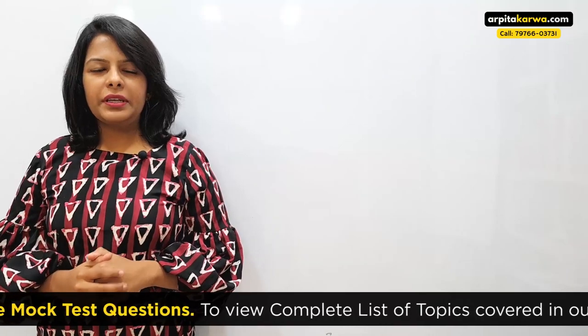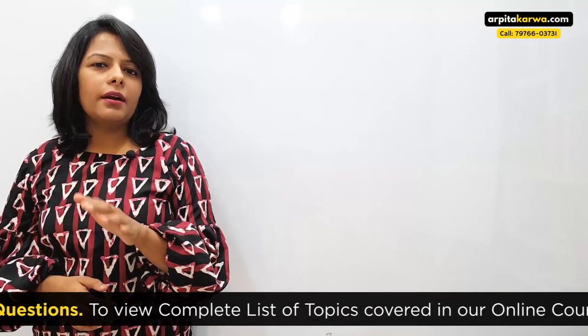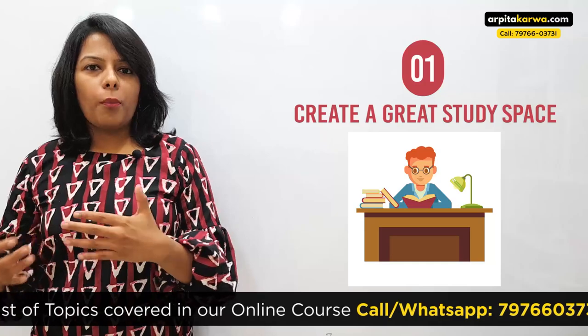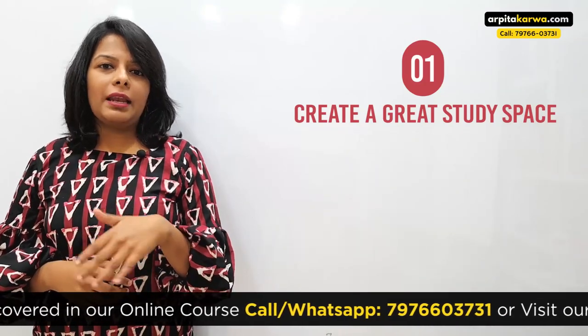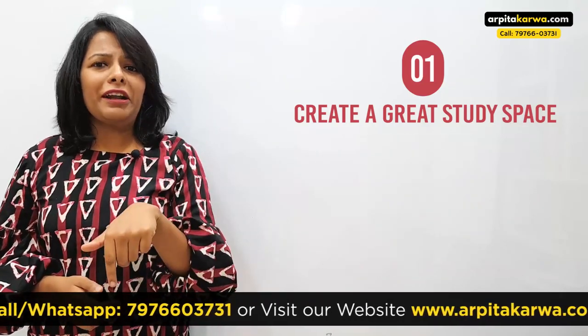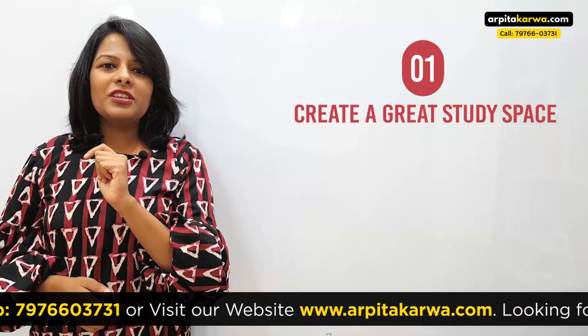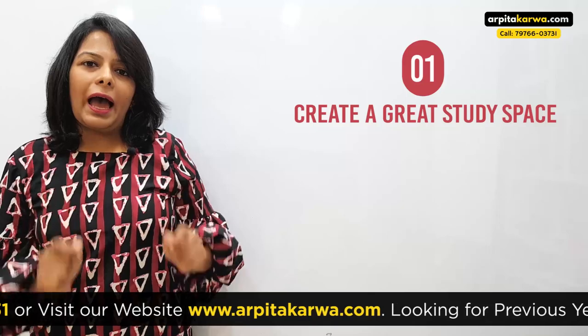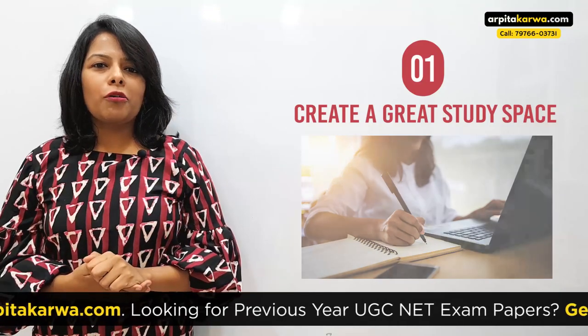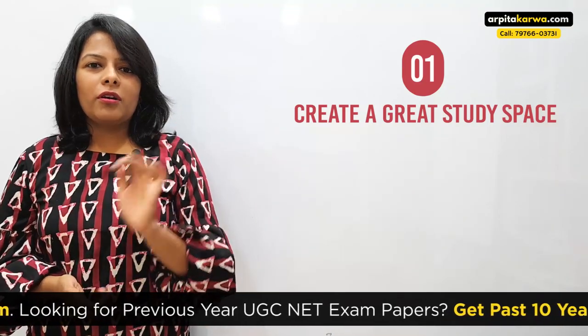Let me begin by asking you a question. Generally, how do you start studying a textbook? Do you study it on your desk sitting in that proper table-chair setup? Or do you read it lying down on your bed just like you read a novel or scroll through Instagram? Think about it — even this video you're watching right now: are you watching it sitting at your study table and jotting down pointers, or are you listening while lying down on your bed?